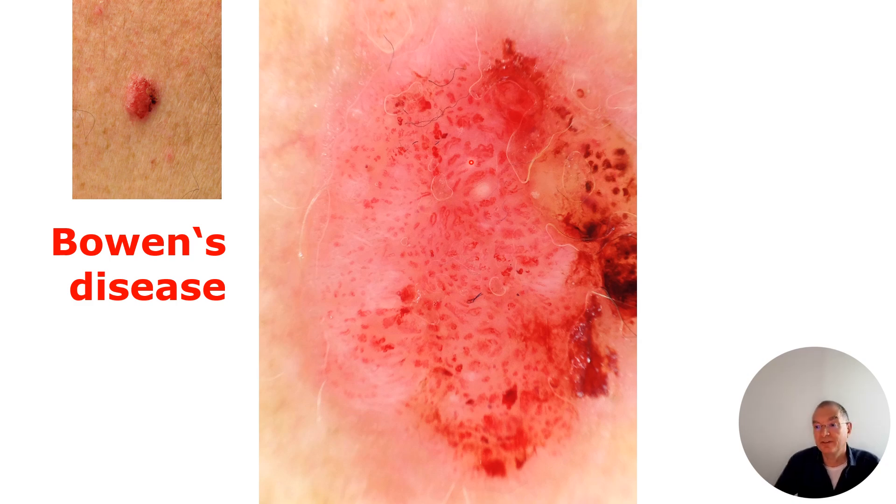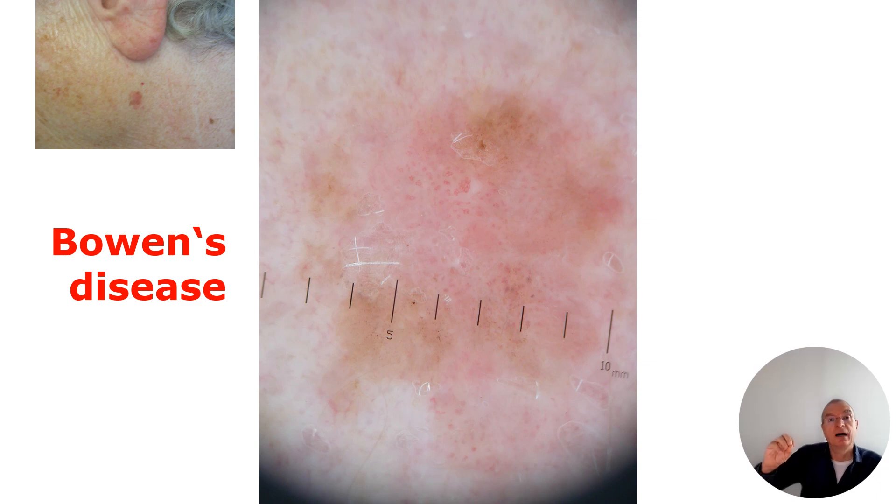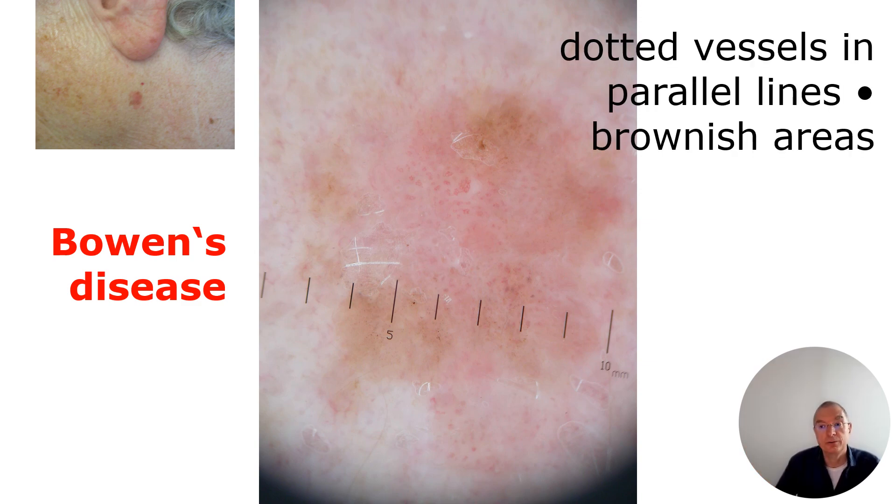In advanced Bowen's disease, the vessels are growing — a little bit hairpin-like, a little bit keratotic — and also some whitish circles around the vessels indicate a keratin-producing tumor. We know this goes in the direction of Bowenoid carcinoma, something like cystic Bowen's disease or carcinoma in situ, but nevertheless we need to act. Bowen's disease can also have some pigmentation around the vessels — not clearly in lines, but it could be the hint, and so we need to do surgery to exclude melanoma.